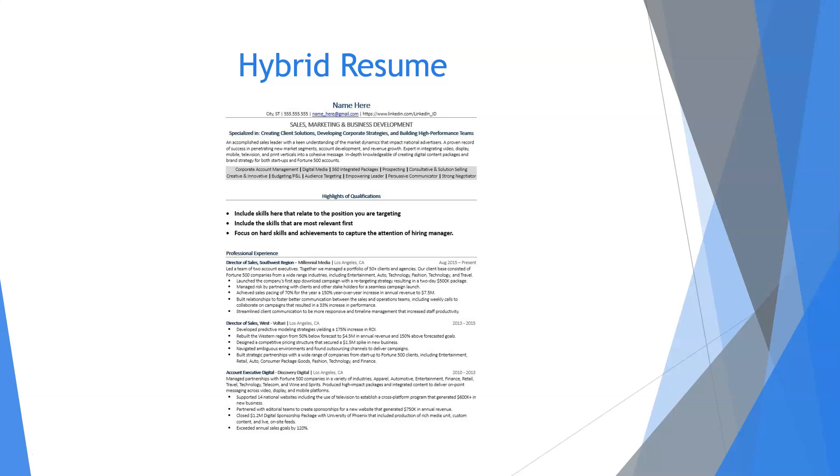Ultimately, you need to find the resume that suits you the most. But remember, everything on the resume needs to serve one purpose: to make the employer interested enough in you to schedule an interview.